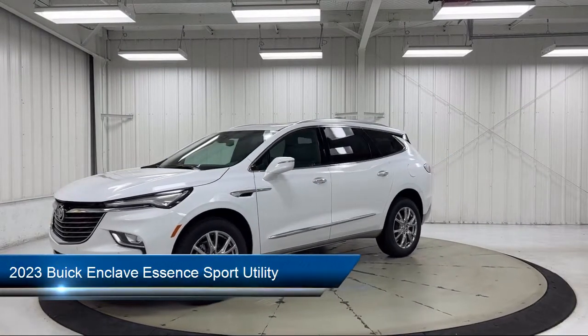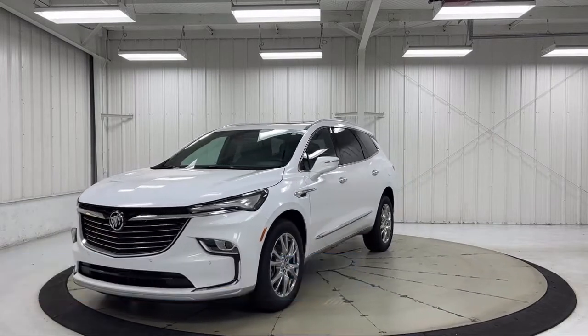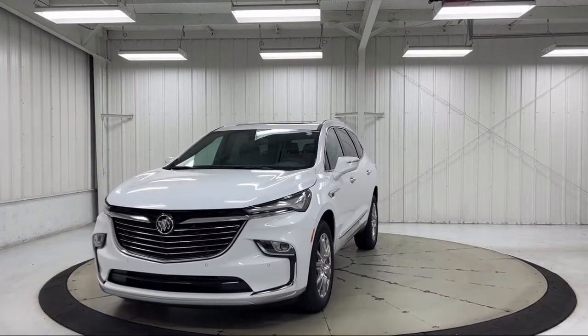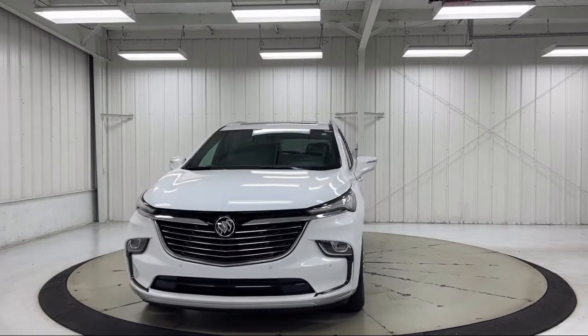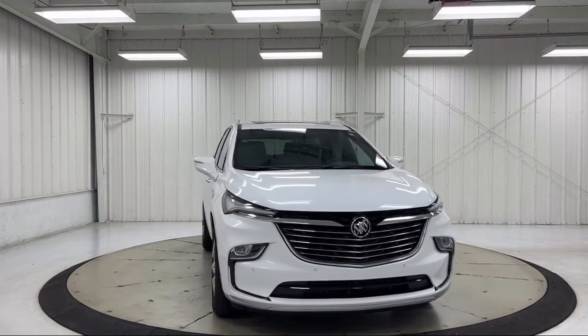It comes equipped with keyless entry, power passenger lumbar control seat adjuster, AM FM Sirius XM radio, heated front seats, heated driver and front passenger seat, roof rack, and heated door mirrors.